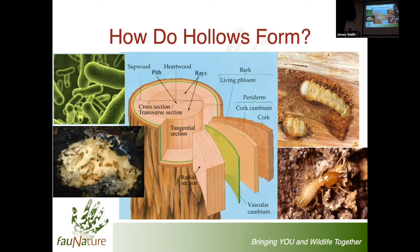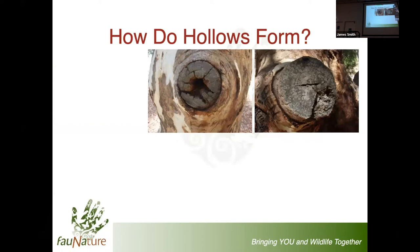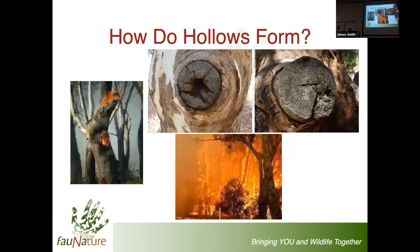Typically those hollows have developed within the centre of the tree, but for the species we're talking about, it needs access to the outside. That usually happens through insults or injury to the tree - historically storm damage, limb failure because the limb got too heavy or was drought stressed, or fire. Not only does fire expose hollows in the centre of the tree, in large trees it actually increases the size of those hollows.